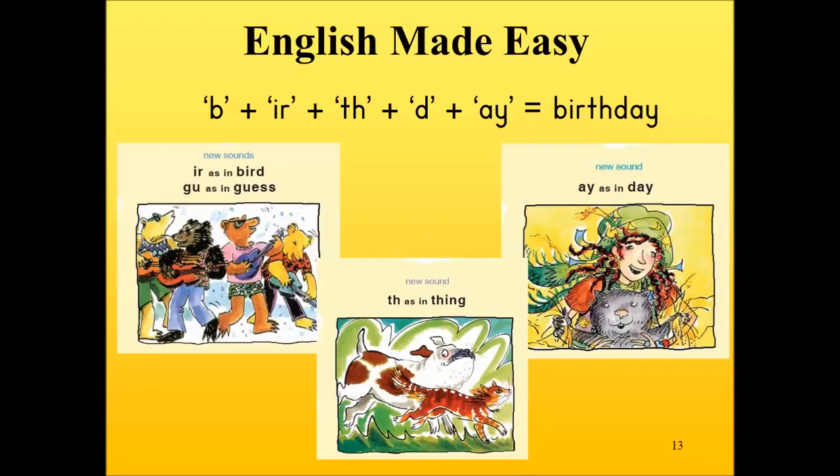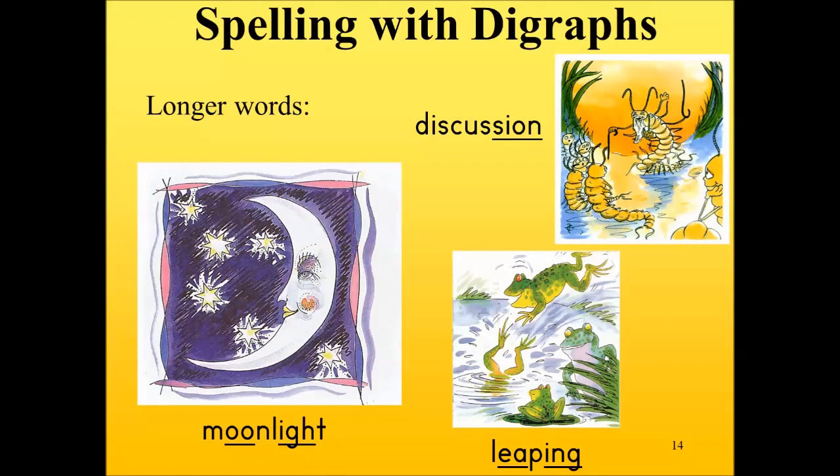Phonics is actually quite magical. You can see the digraph I-R making the sound 'ur' as in bird; G-U making the sound 'g' as in guest; T-H making the sound 'th' as in thing; and A-Y making the sound 'ay' as in day. What is shown on the screen is the back of the reading book. We can see the whole word 'birthday', made up of some single basic sounds but also digraphs, sounding out as B-UR-F-D-AY — birthday.